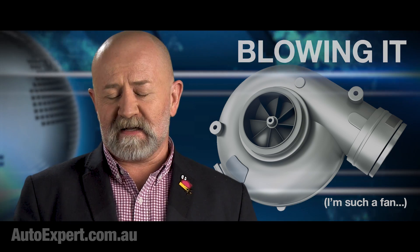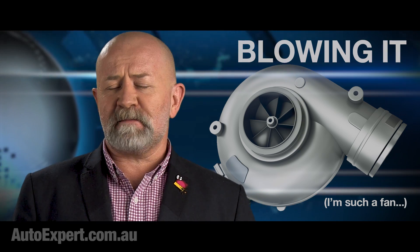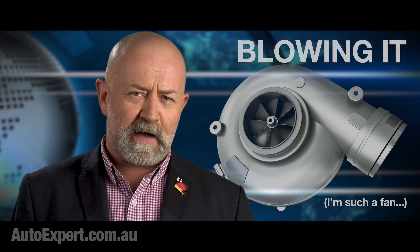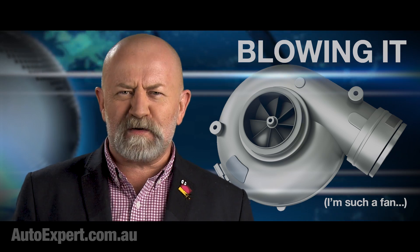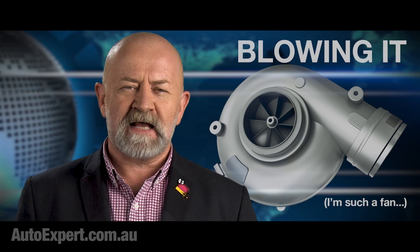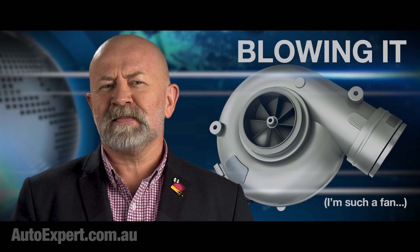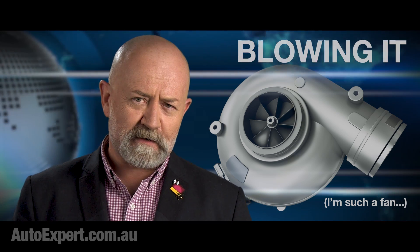These installations also place severe demands on the engineers developing them, and some companies do it better than others. Down the track with 100,000 k's on the clock and a blown turbo on your hands, looking at a hefty five-figure repair bill, it can be utterly galling to learn that a carmaker could have done its job a whole lot better. So it pays to do your research, especially if buying a used turbocharged car.